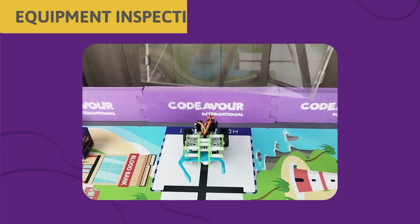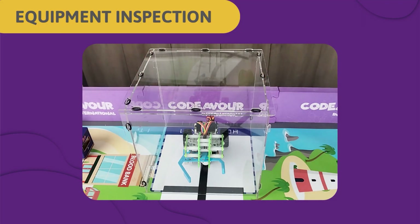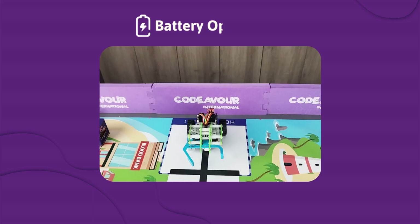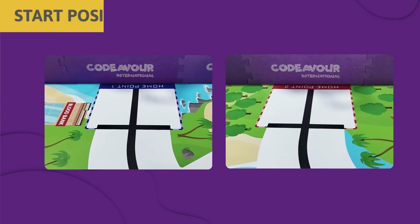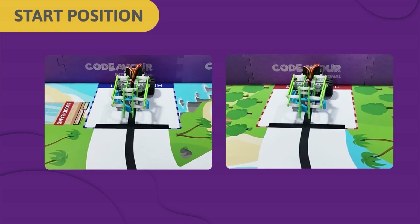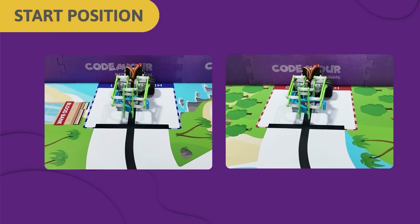Equipment Inspection: Your robot size in its contracted configuration must not exceed 20x20x20cm and weigh no more than 1kg. Your robot must be battery-operated at the time of competition and voltage must not exceed 5V between any terminals of the robot. At the beginning of the round, your robot must be completely inside the home point. The team can start the robot from either home point.